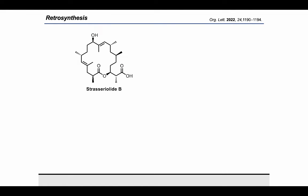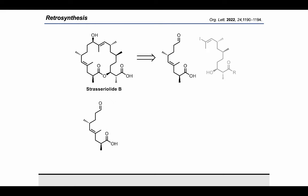Our retrosynthetic analysis disconnected the molecule into a carboxylic acid aldehyde western fragment and an alcohol vinyl iodide eastern fragment. The fragments were planned to be coupled through an esterification, and an NHK reaction would be employed as the key macrocyclization event.